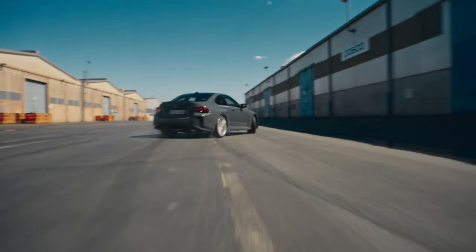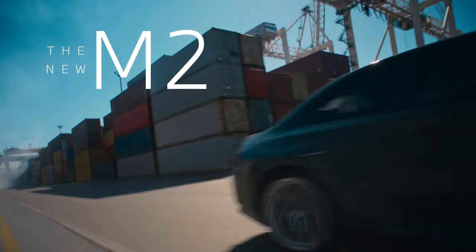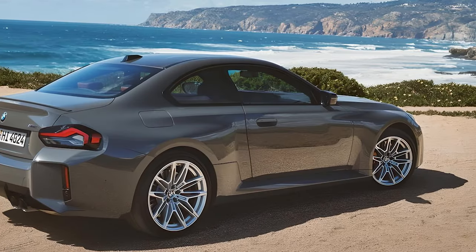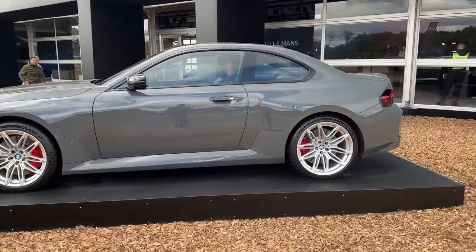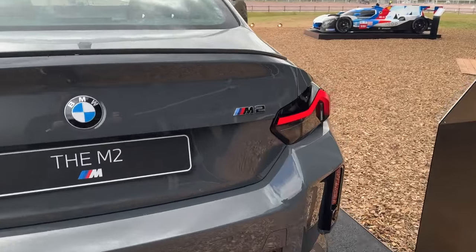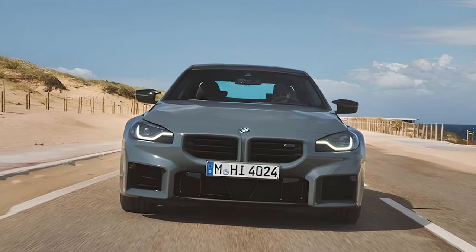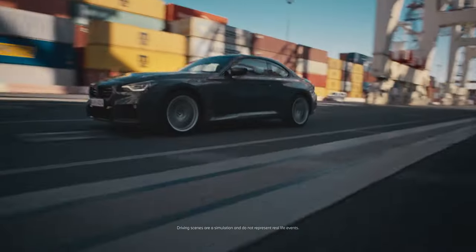Today we have something incredibly special for you: the 2025 BMW M2. With its aggressive front grille, sleek lines, and muscular stance, it commands attention on the road. BMW has managed to blend sportiness with elegance perfectly. Check out these stunning LED headlights, the signature kidney grille, and these 19-inch alloy wheels — every detail is crafted to perfection.